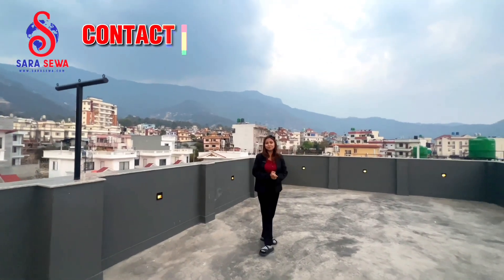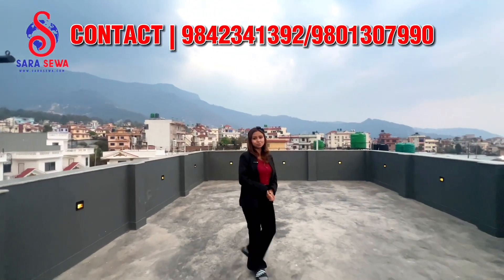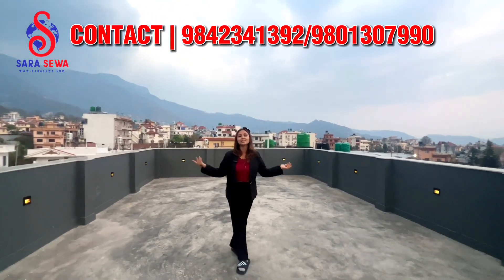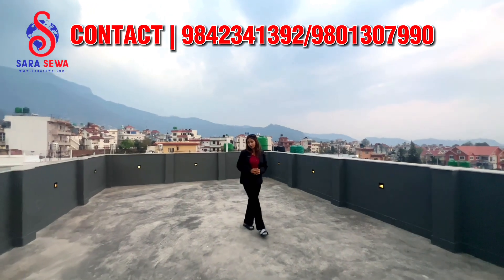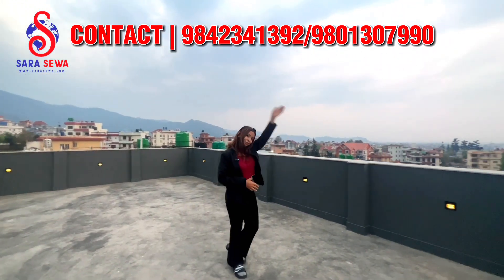If you want to visit the house, please do contact the Sarasheva team. And before I let you go, please do not forget to subscribe to our YouTube channel sarasiva.com. Thank you for watching.